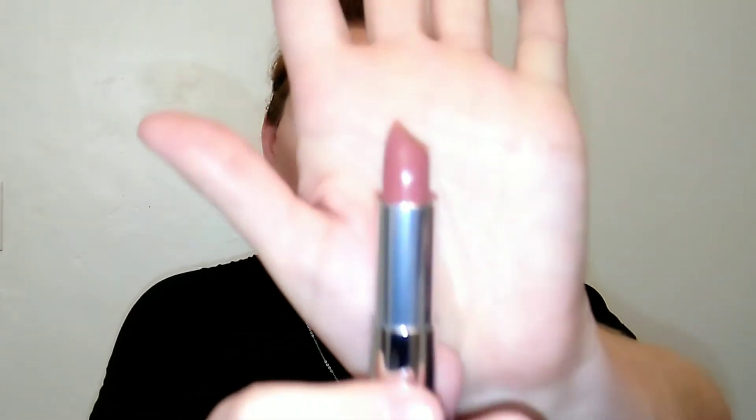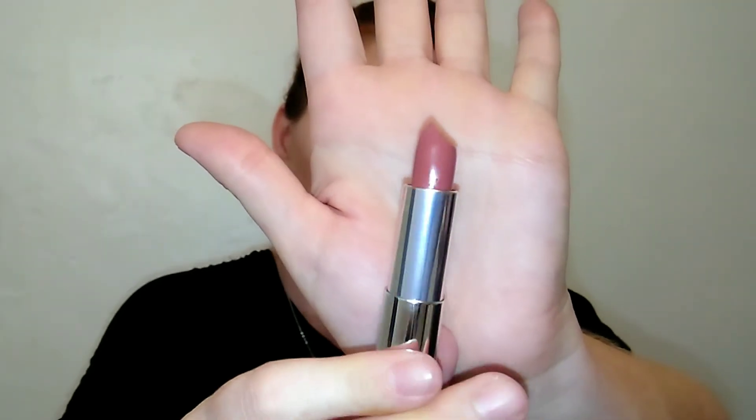The next one is called Mauve for Me — it looks kind of similar to the Pink for Me but very very pretty. Oh, that's beautiful! It has a really nice point on it so it's really easy to get onto that cupid's bow area. That's beautiful — I love this one. This is Mauve for Me, super pretty.